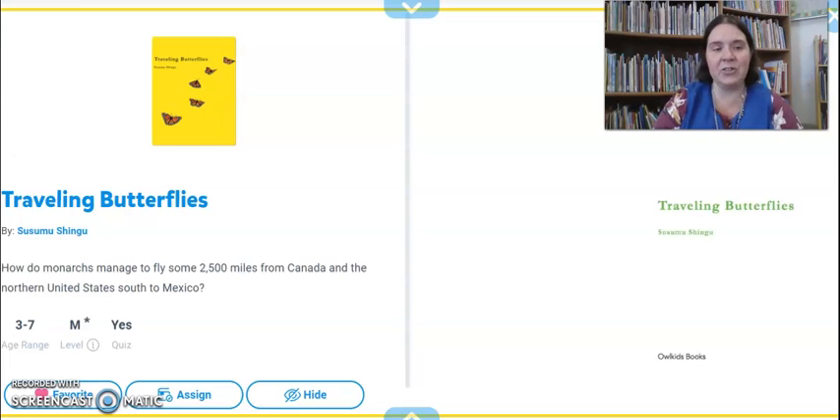The author of this story is Susumu Shingu — this person wrote the book and drew the pictures. In Traveling Butterflies we find out a little bit about the butterfly's life cycle, and then we go on their migration journey with them. So we are going to read Traveling Butterflies to find out more about their journey.